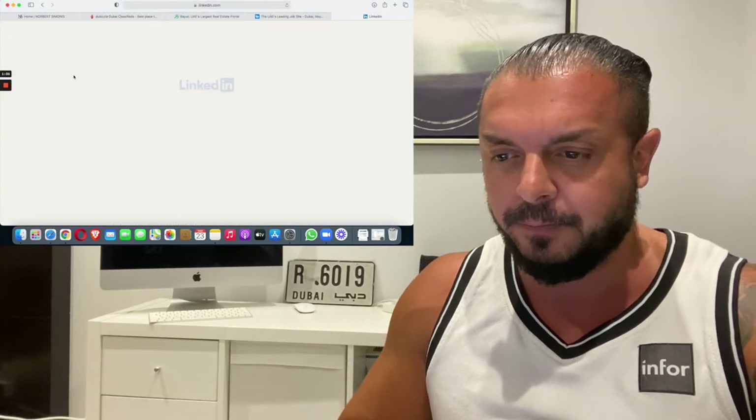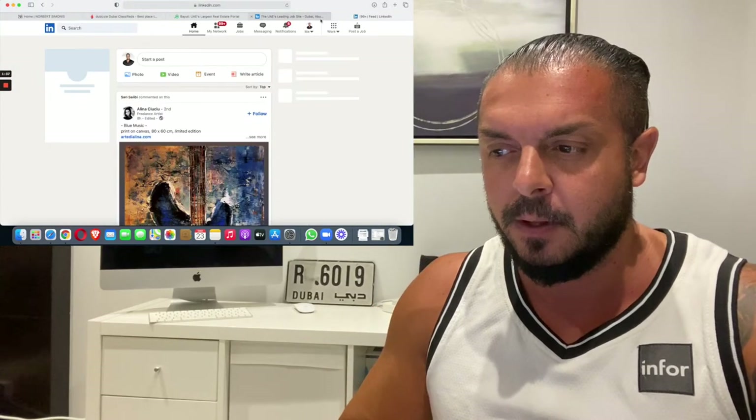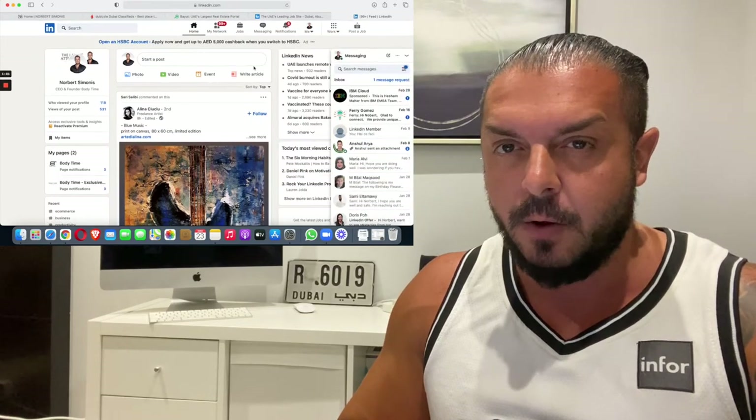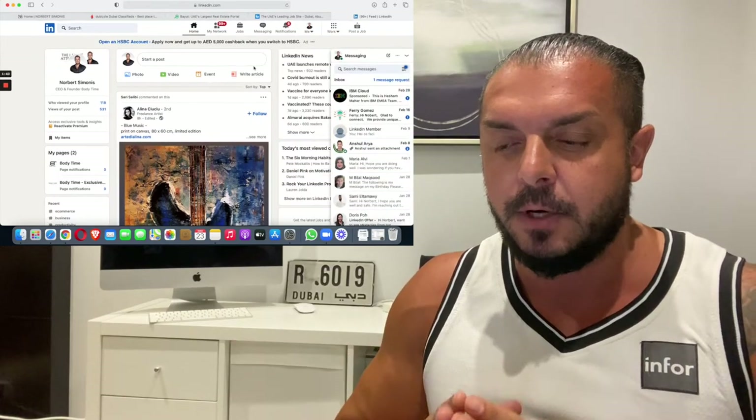You should use LinkedIn. For LinkedIn you need to create an account and then you can apply for jobs on LinkedIn.